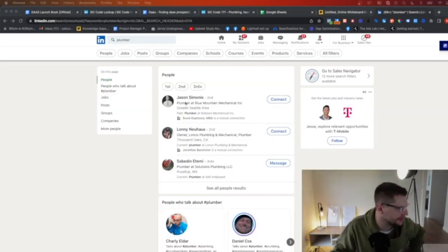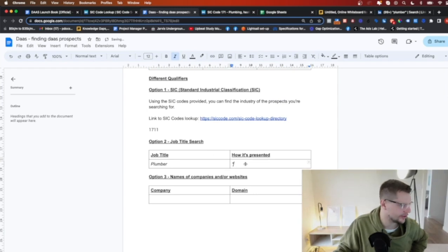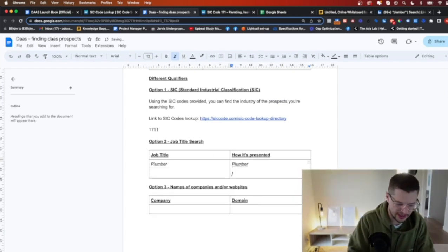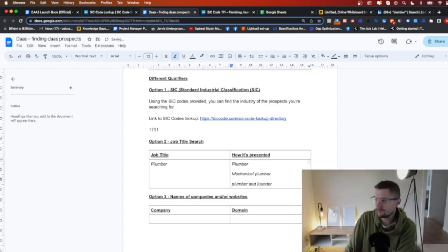So we can see here we've got a guy who's a plumber, this guy is a plumber and owner, and you've got mechanical plumber. So I'm going to type these in: plumber, mechanical plumber, and plumber and founder. That's the second way I can find prospects — through job search.